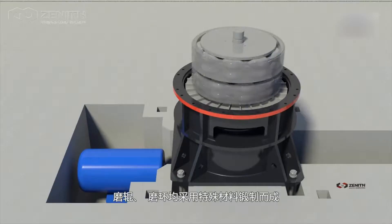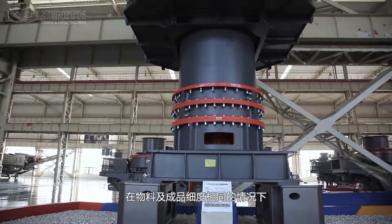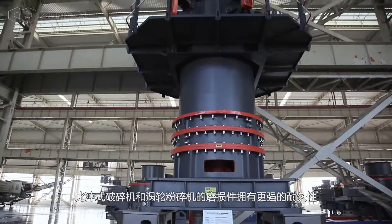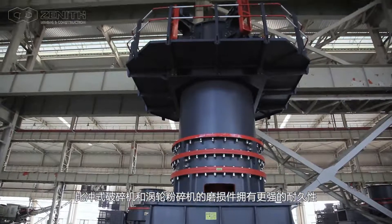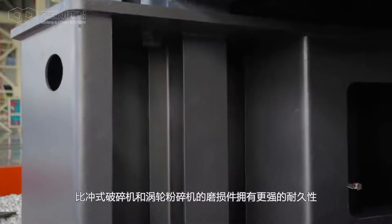The grinding roller and ring are made by forging with special materials. Compared with impact crushers and turbo mills, wear parts hold stronger durability under the same conditions of raw material and final product size.